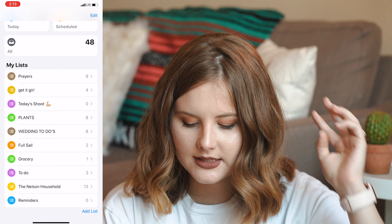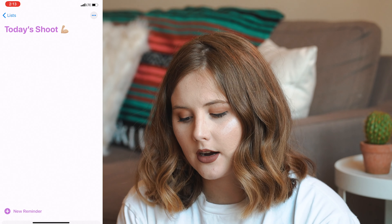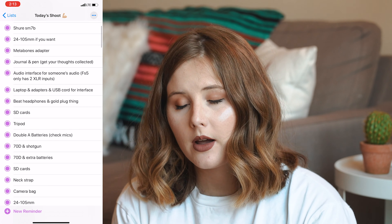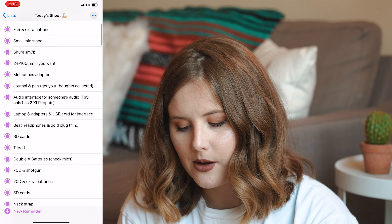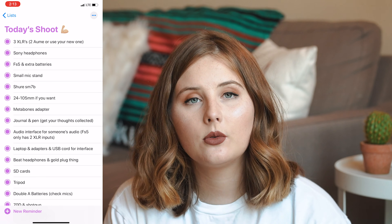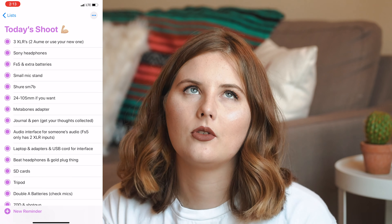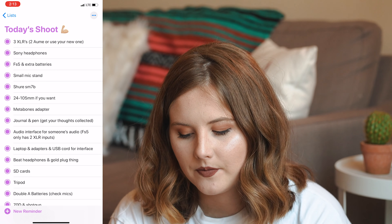A few other lists I have include 'Today's Shoot.' Anytime I have a gig or need to pack equipment, I go in here — I'll show you some completed items: what equipment to grab, what things to charge, whether I need food for a wedding, water bottles, tripods, business cards, a fanny pack — just stuff that your brain normally wouldn't think of. It's always great to check a list before you walk out the door rather than being at a wedding two hours away and not being able to go back home to get something.